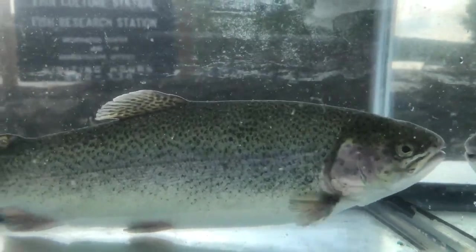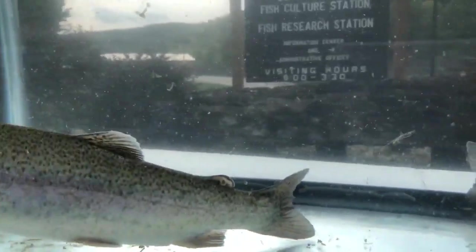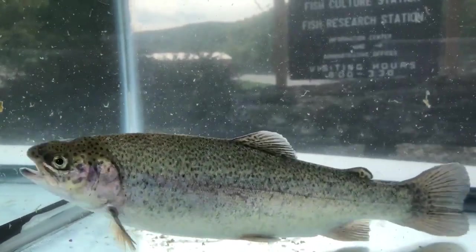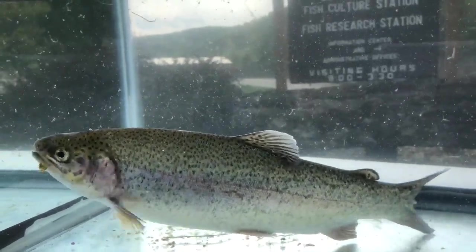Rainbow trout can spawn anywhere from November through April, and depending on the size of the female can produce anywhere from 500 to 10,000 eggs. The average length of a rainbow trout is 10 to 12 inches and their average lifespan is up to eight years.